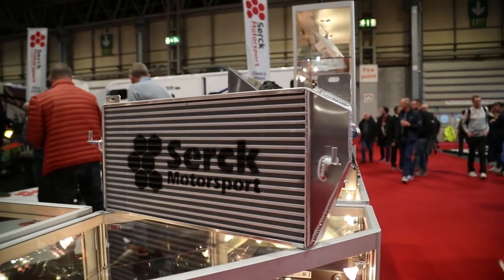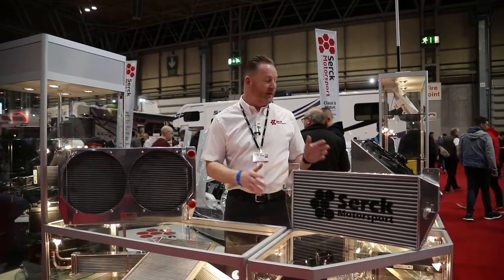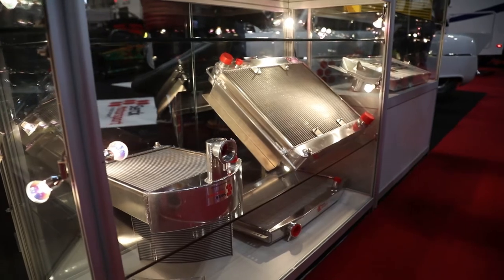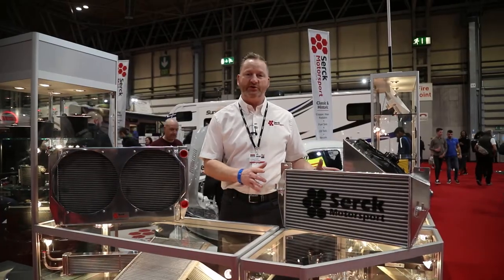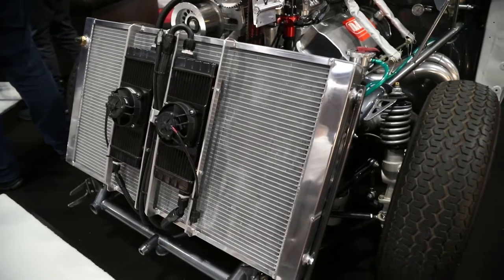And this one here is a Land Rover Defender, purpose built and uprated version that fits straight into the vehicle. There's many other versions here that we do — everything is custom built and we can mirror it on the original pattern or from a drawing. We can mount fans to them, oil coolers to them.